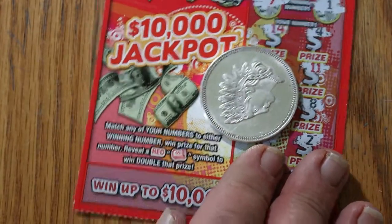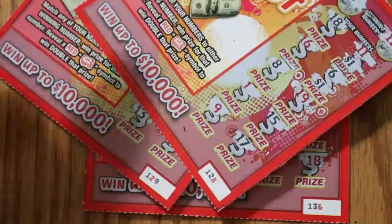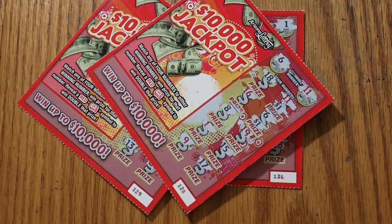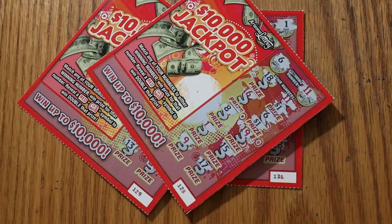So there you have it — a $20 low boys session and 4 bucks back. That's just the way it goes sometimes. Hope you enjoyed the attempt to find something other than the minimums. If you did, appreciate the like, comment, subscribe, and notification bell. We'll be back again soon with something else. AZ Scratchers signing off. We'll see you later, bye.